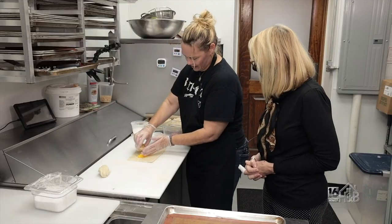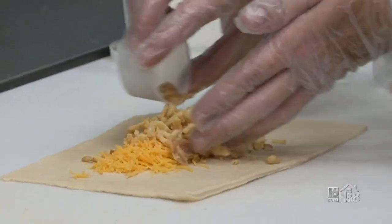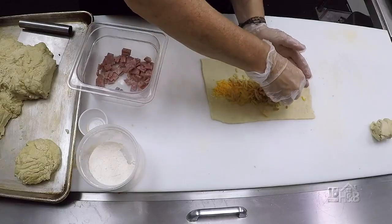Some French's fried crispy onions, and then we have our Copelandix kielbasa right in there.